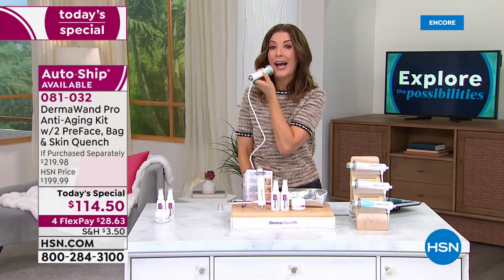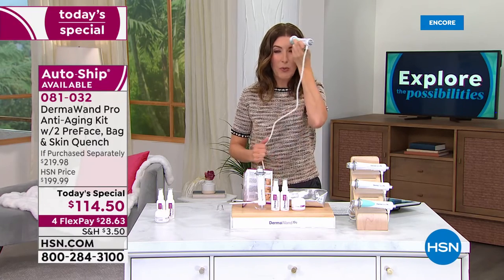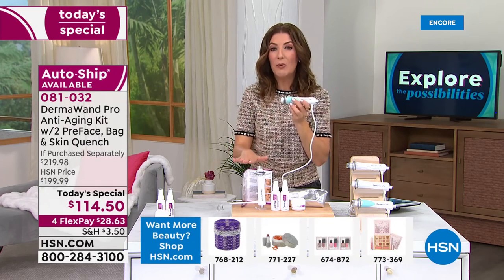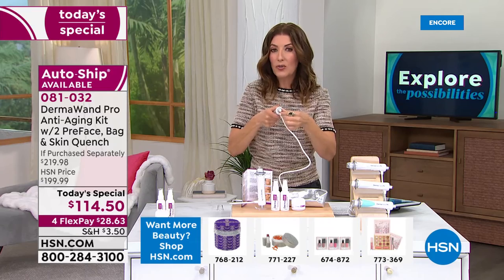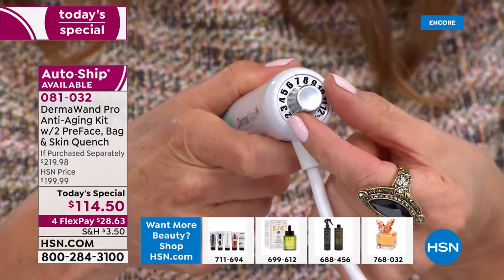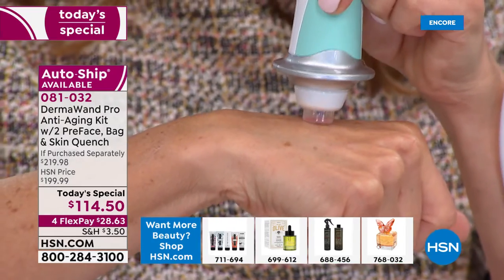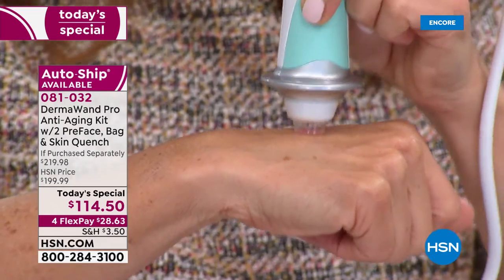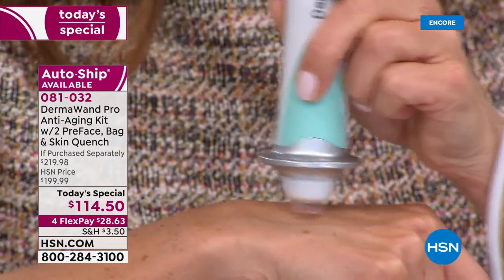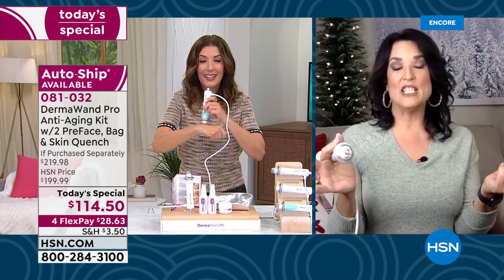It brightens your skin tone, tightens the look of your skin, reduces pore size. You can choose the areas that you want to target, and you also get to choose the level. Let's go back to the beginning for anyone just tuning in, Stella — what is that microcurrent technology? You can actually see a little red light, and you'll feel a little tingle, but there's not any pain. It's not hot, and it's something you can do over and over again, twice a day, as many days in a row as you want.